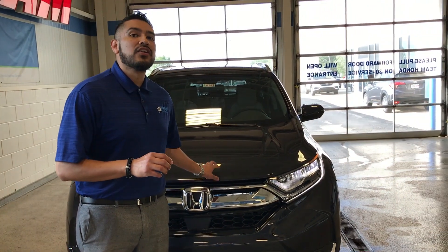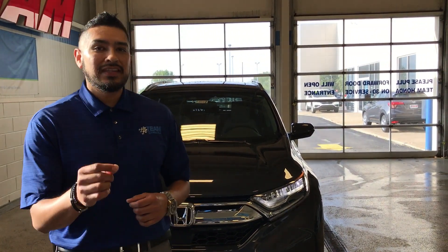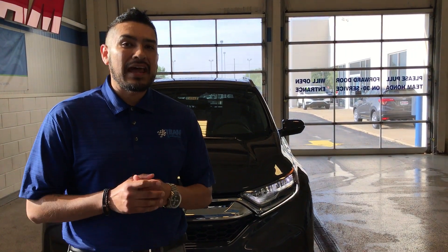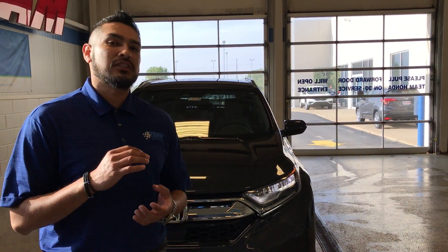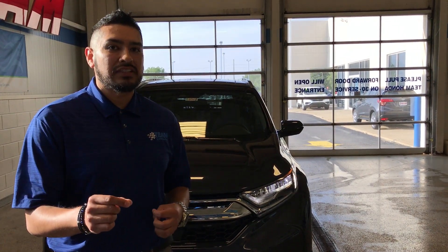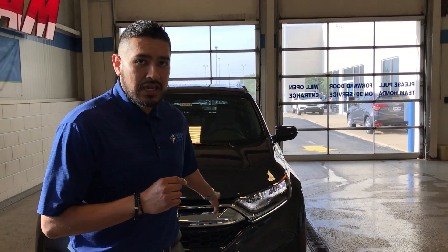Honda redesigned this under the hood — that's where they started. Last year was a 2.4. This year on the EX and above, we've got a 1.5 liter turbocharged engine. That means you're going to get great gas mileage due to the smaller engine working along with that CVT transmission, and you're also going to get the power you need to get on and off those exit ramps and highway lanes due to the turbocharged engine.